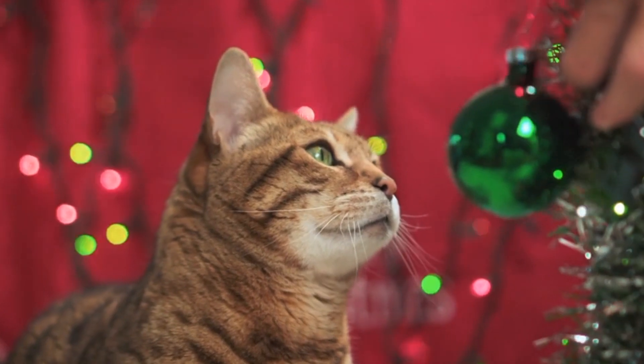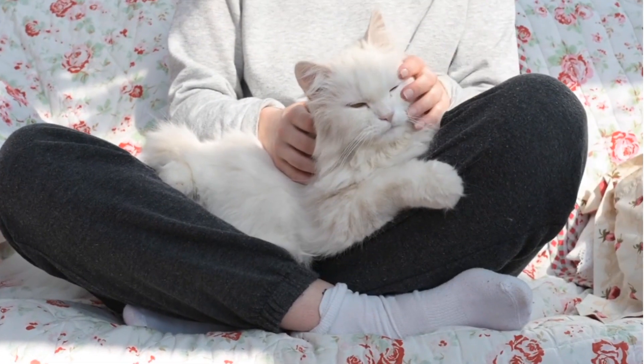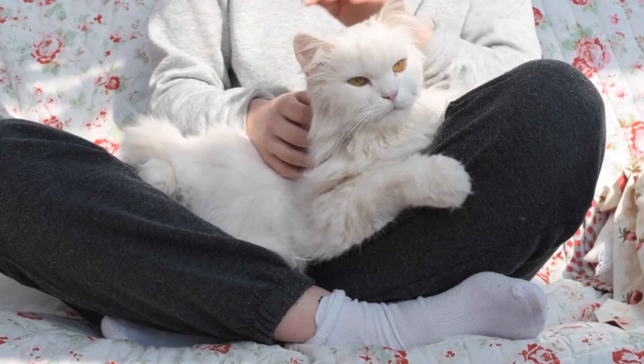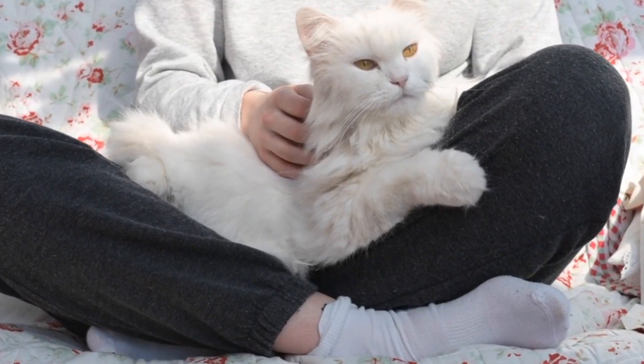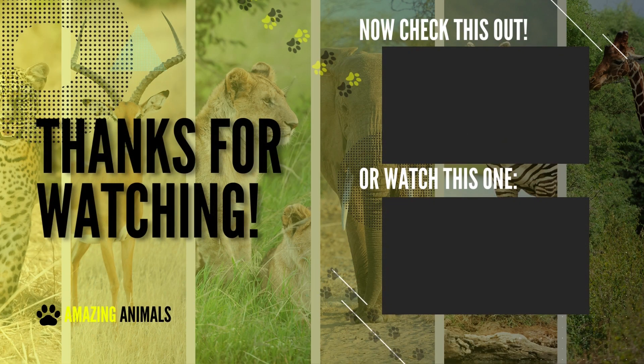So there you have it — our list of popular cat breeds in Australia. From the chatty Siamese to the relaxed British Shorthair, there is a cat breed for anyone. Whether you are looking for a low-maintenance pet or an energetic playmate, these breeds are sure to provide you with years of companionship. Thank you for watching. Don't forget to like, subscribe, and share this video with your friends. See you in the next video, bye!